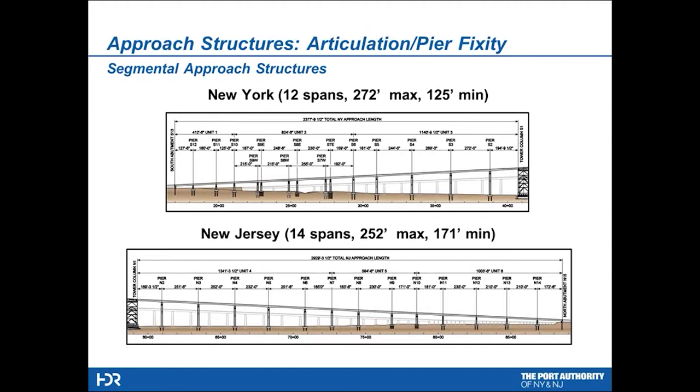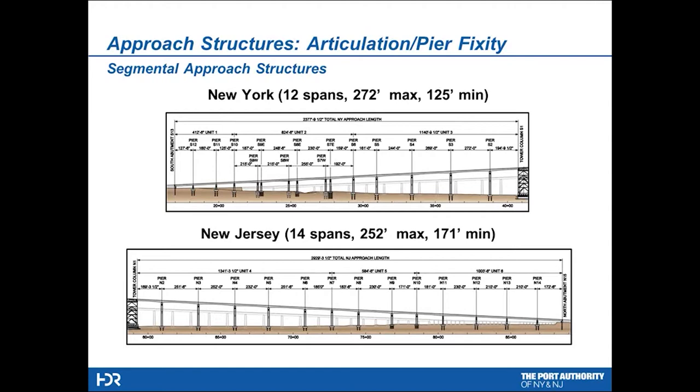The approach structures in New York have 12 spans of new segmental — you can see the old approach structures in the background. We took out more than half of the piers in the new design, and those new piers open up the area under the bridge quite nicely. In New Jersey, we have 14 spans at the low end, ranging from 125 to 171 feet, and the taller spans ranging from 252 to 272 feet. All are being erected using precast segmental, erected by balanced cantilever.